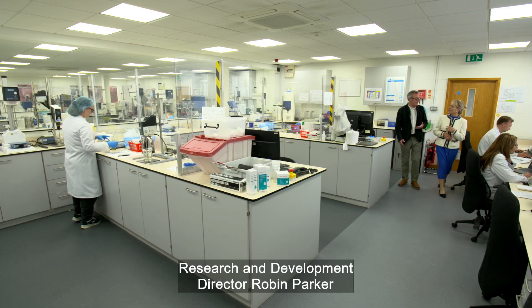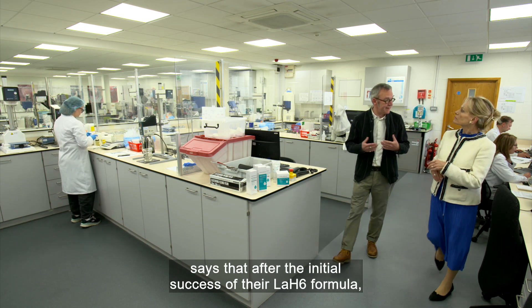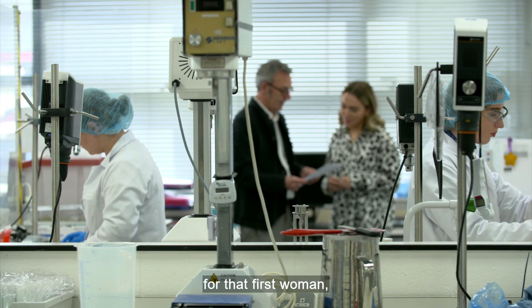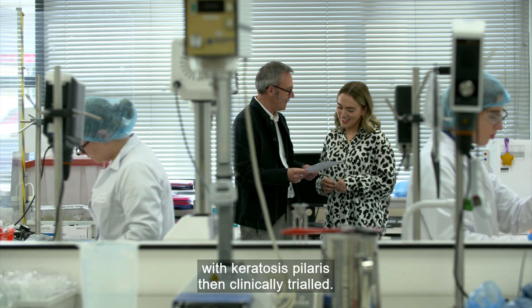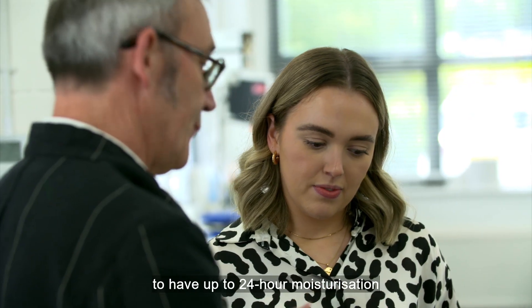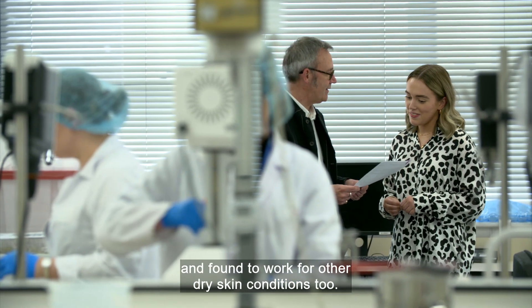Research and development director Robin Parker says that after the initial success of their LAH6 formula — the lactic acid plus six hydrating ingredients developed for that first woman — the lotion was tested on a panel of others with keratosis pilaris, then clinically trialled. The results concluded that it was clinically proven to have up to 24-hour moisturisation and found to work for other dry skin conditions too.